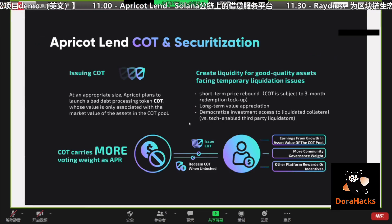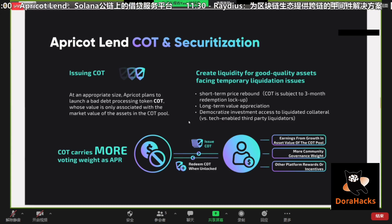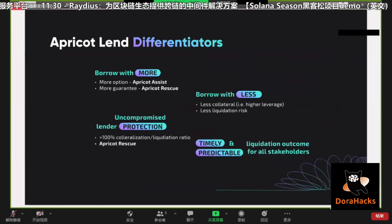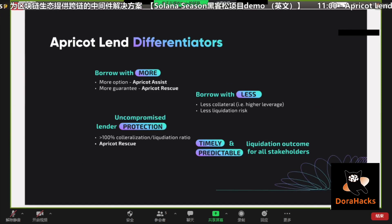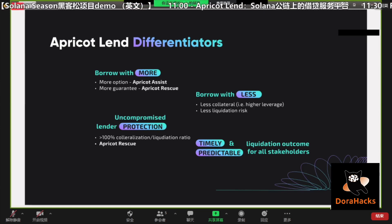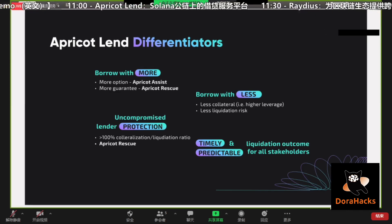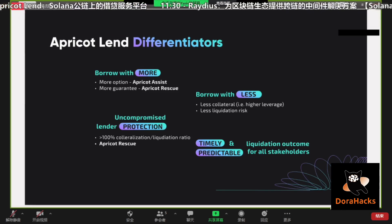That's an overview of the COD token. The COD token also comes with higher voting weight compared to our main token APR, which I'll talk about in a bit. Overall, we're trying to build a lending protocol that benefits all stakeholders. For borrowers, we allow them to borrow more with less collateral and have significant control over their liquidation risk. For managers, they're protected by inherent over-collateralization, and Apricot Rescue steps in to make sure everyone is protected and that liquidation can be performed in time.